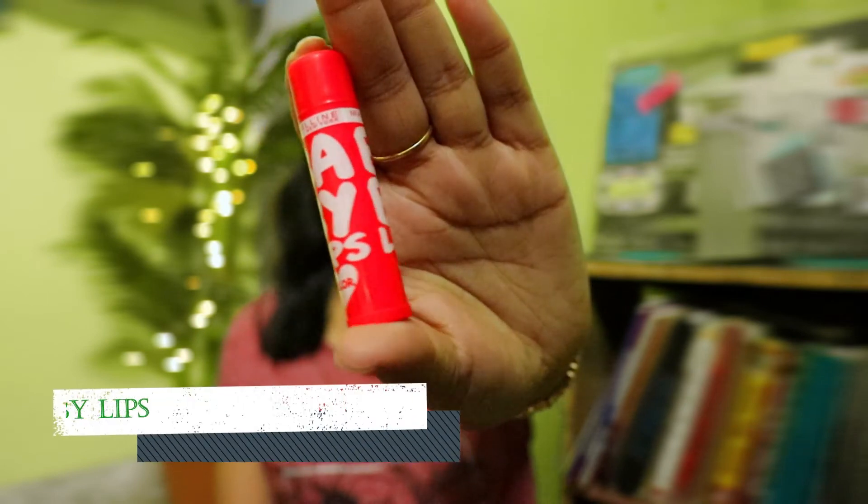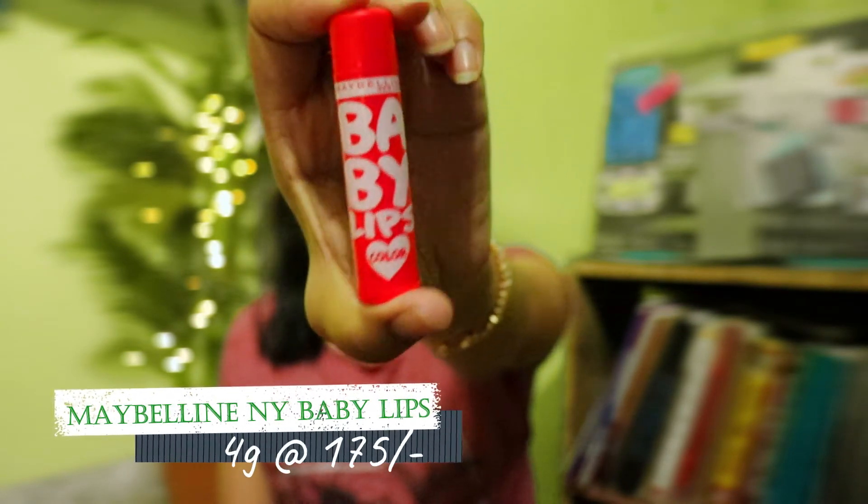Last but not least, Baby Lips from Maybelline New York to keep your lips moisturized, beautiful, and tinted. That's all my favorite affordable skincare products — this video also sums up my nighttime skincare routine. I buy most of these from Purplle.com — I'll link it in the description below. They always have some kind of sale, so you'll never have to pay the exact MRP, and all products are authentic.